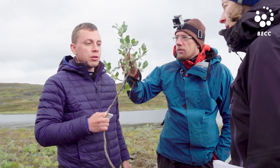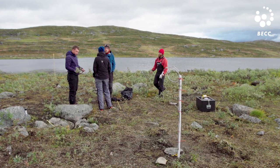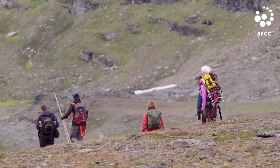This might seem positive for the carbon balance, but in the long run, looking around the Arctic, we have thawing permafrost that might counteract this, releasing more carbon to the atmosphere with a warmer climate.